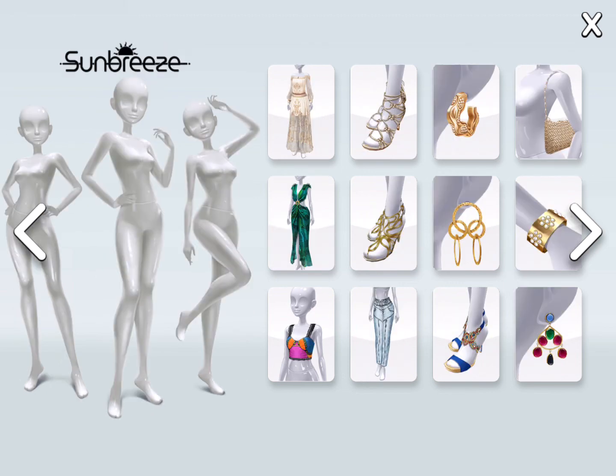Sun Breeze — I really love the dresses, and I love the accessories too, especially the bag.